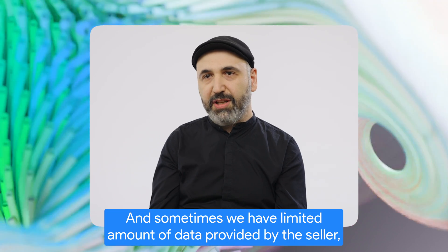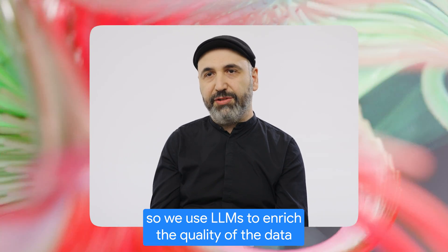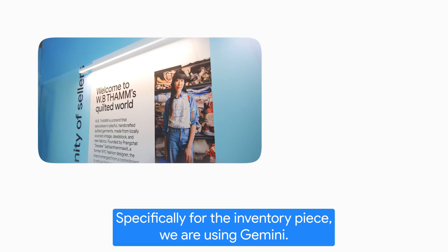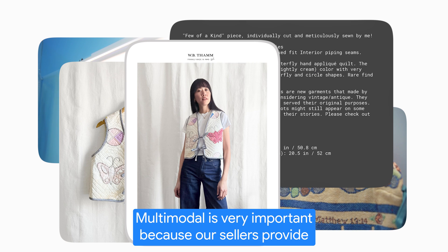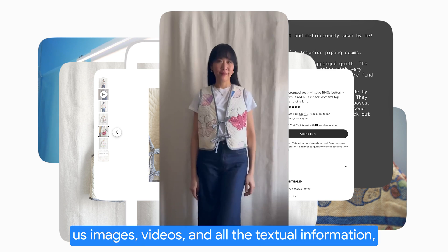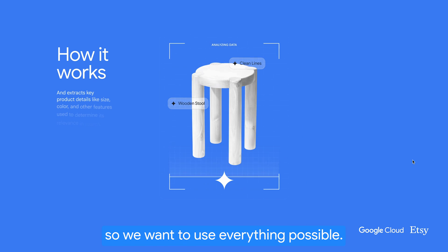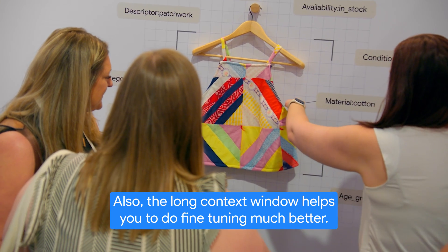Sometimes we have a limited amount of data provided by the seller, so we use LLMs to enrich the quality of the data and make it consistent with the rest of the inventory. Specifically for the inventory piece, we are using Gemini. Multimodal is very important because our sellers provide us images, videos, and all the textual information, so we want to use everything possible. Also, the long context windows help you to do fine tuning much better.